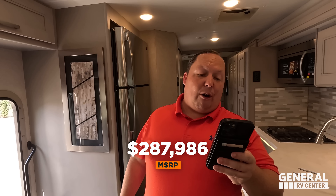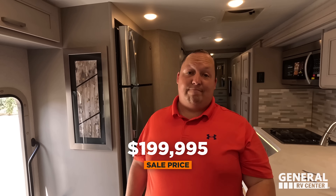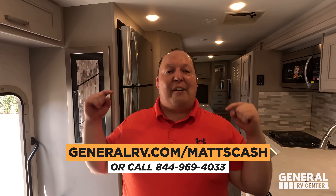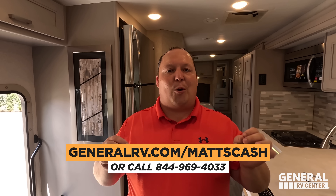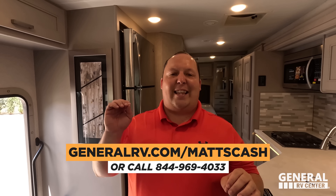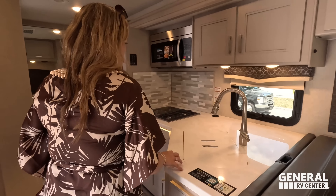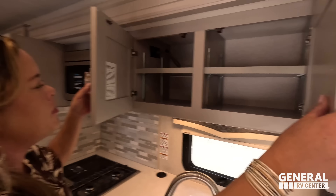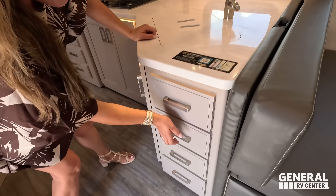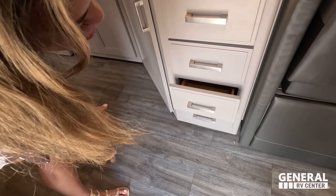Now we're in the kitchen area, and before Andrea shows you the kitchen, it's time for the MSRP. MSRP on this unit is $287,986. Sale price — we have it 31% off at $199,995. That is a phenomenal price. If you're interested, go to GeneralRV.com slash Matt's Cash. The website is linked below. You can also get there from MattsRVReviews.com or call 844-969-4033. Our team is here to help get everybody the absolute best price in America.